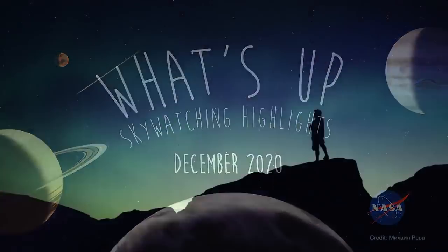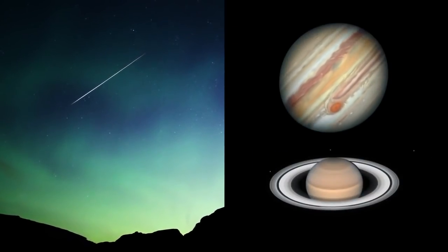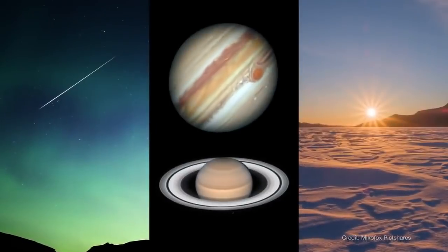What's up for December? A meteor shower, an extraordinary close meetup between Jupiter and Saturn, and the winter solstice.